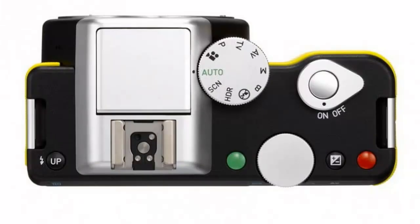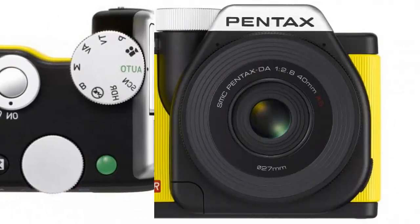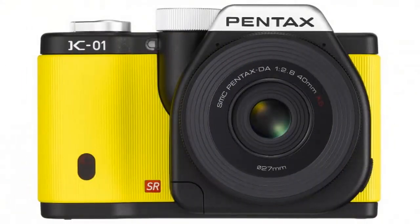Cameras with full-frame sensors are about as good as it gets for pure photo quality, other than medium format rigs for pros. Yet even though they're all good to some degree — or better yet, great — some are better than others.